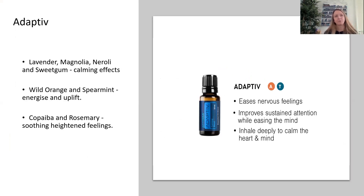Another one I like, coming more from the emotional angle — if you're stressed and it's affecting your sleep — is the blend Adaptive. It was put together by doTERRA to help us adapt to difficult situations. It's got lavender, magnolia, neroli, and sweet gum — all amazingly calming — plus wild orange and spearmint for uplifting and energising, and copaiba and rosemary. So a lot of those sleep oils we've talked about come together into this blend.